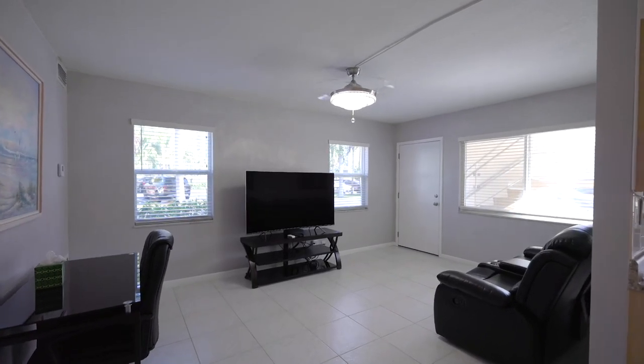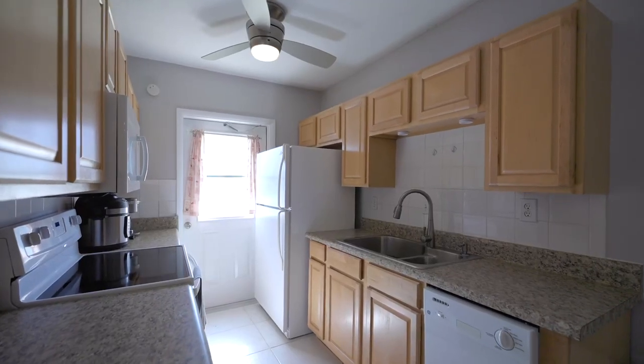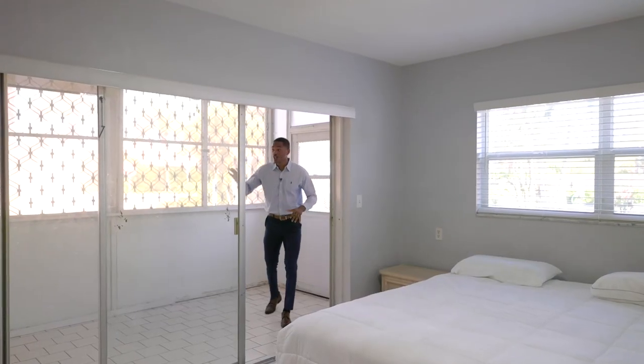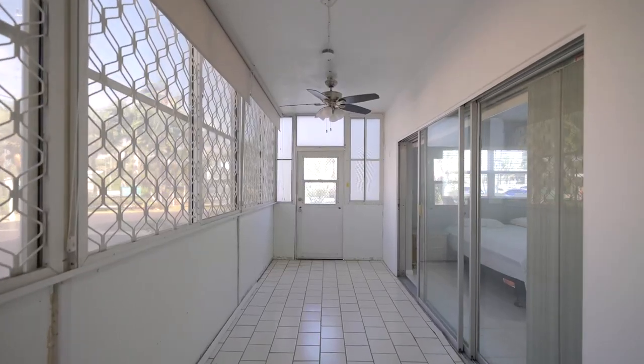Let's talk about the features that make this property stand out. First off, it's been recently updated with all the bells and whistles. I'm talking new tile flooring, new appliances, new fixtures, new bathroom, and even a new AC installed in 2021. Plus, there's a large screened patio, which is perfect for enjoying your morning coffee or a glass of wine in the evening.